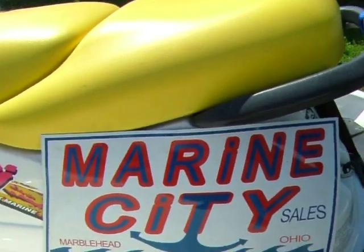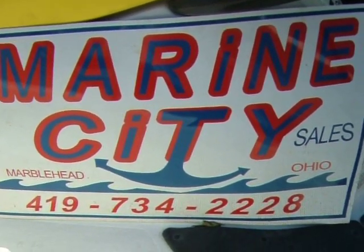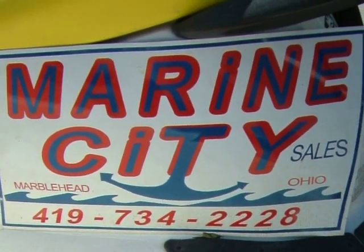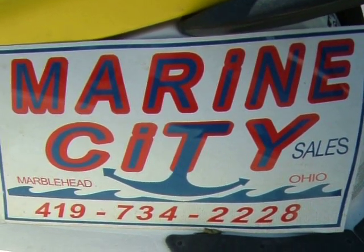85 horsepower Rotax Marine engine. Available at Marine City in Marblehead, Ohio. Available on the web at www.marine-city.com.